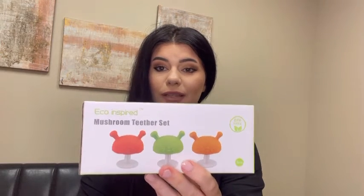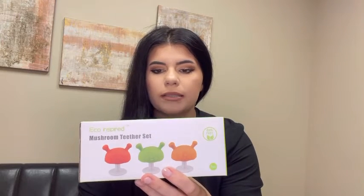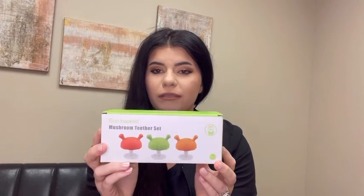This goes along with feeding — we have these eco-inspired mushroom teethers. Holland didn't actually use these, but tons of my friends registered for them. They emulate the breast and are great for breastfed babies, though any baby could use them. They're silicone, soothe teething pain and itching gums, mimic the mother's nipple, and have raised bumps for extra sensory stimulation. They also have a silicone suction base to keep them upright. All my friends have had nothing but good things to say about them.